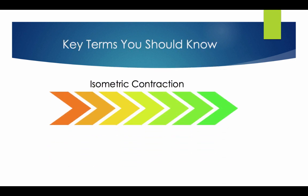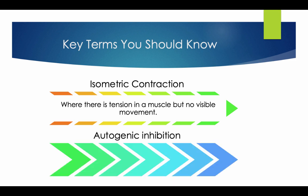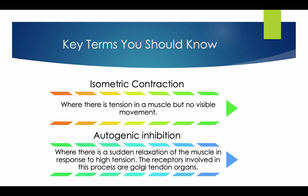Key terms you should know. Isometric contraction: where there is tension in a muscle but no visible movement. Autogenic inhibition: where there is a sudden relaxation of the muscle in response to high tension. The receptors involved in this process are Golgi tendon organs.